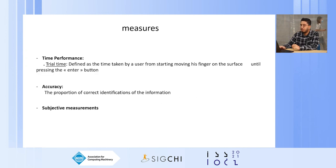For the measures, we took trial time — defined as the time from when the user starts moving their finger on the surface to pressing the enter button — and accuracy, which is the proportion of correct information identifications. We also took subjective measurements.